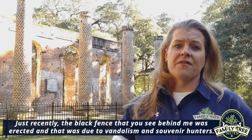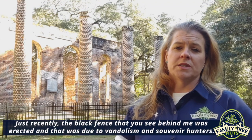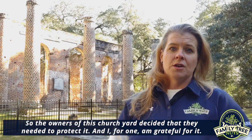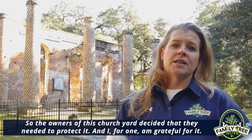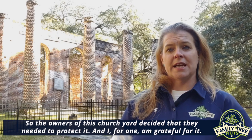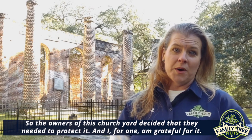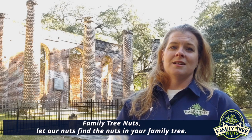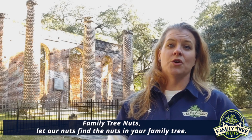Just recently, the black fence you see behind me was erected due to vandalism and souvenir hunters, so the owners of this churchyard decided they needed to protect it — and I for one am grateful for it. Family Tree Nuts: let our nuts find the nuts in your family tree.